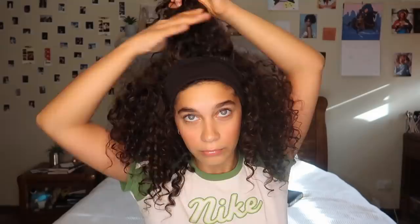For this look I'm doing the exact same thing as I did in the first look, but just keeping the headband on. I'm taking two parts from the top of my head, securing it with an elastic, fiddling around with it — and there you have it. This is probably my favorite, I think it's amazing.